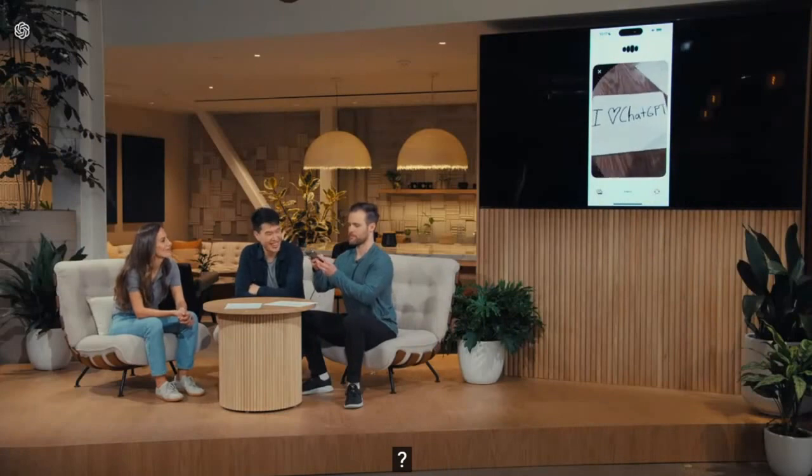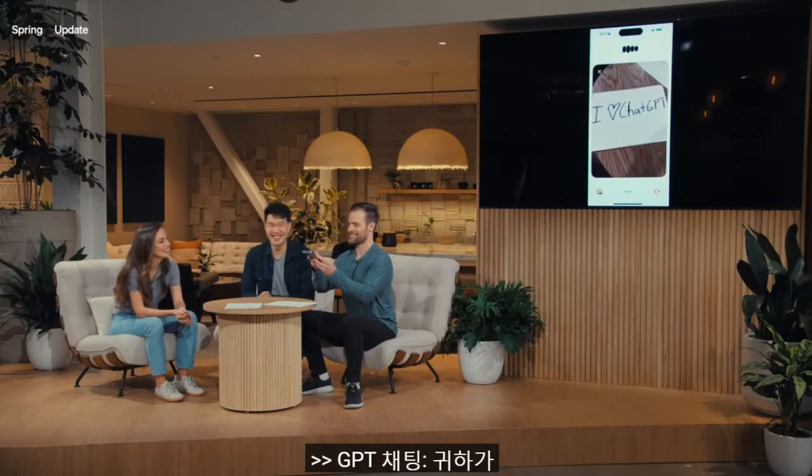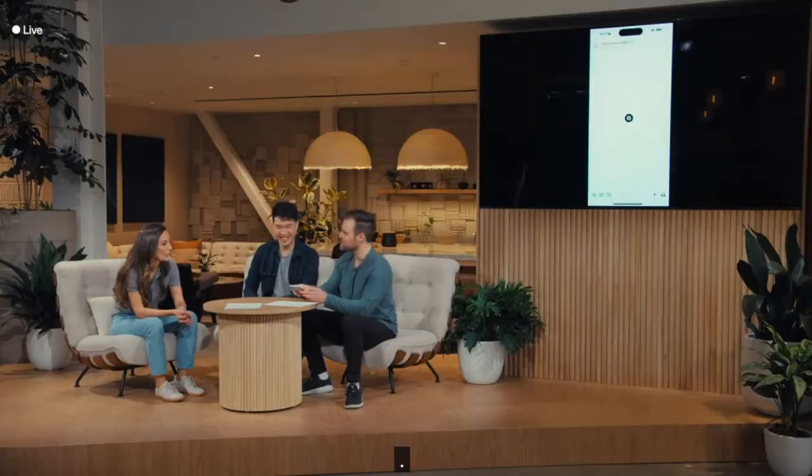Barrett shows ChatGPT one last thing he wrote down. ChatGPT reads it: 'I love ChatGPT.' It responds warmly. The team notes that not only can ChatGPT help solve linear equations, it can also interact with code bases and see the outputs of plots on a computer. Next, Barrett opens the ChatGPT desktop app to tackle something coding-related. On screen there is some code; ChatGPT voice is on the right and can hear but not yet see the screen. Barrett highlights the code and copies it to send to ChatGPT.